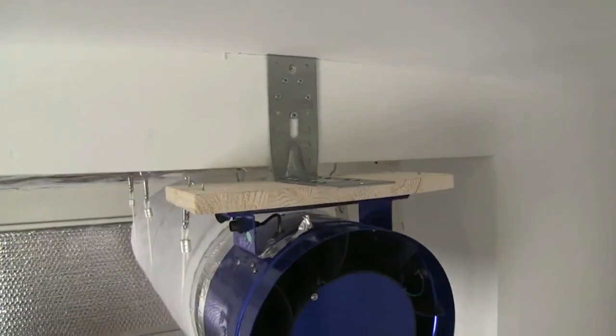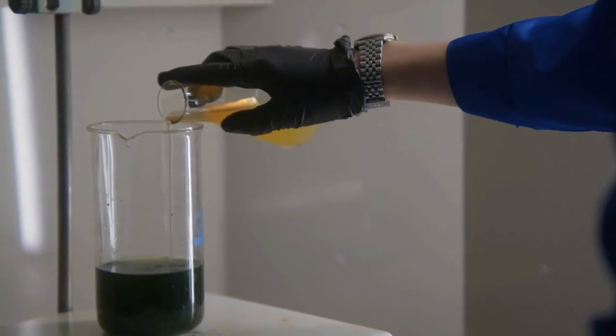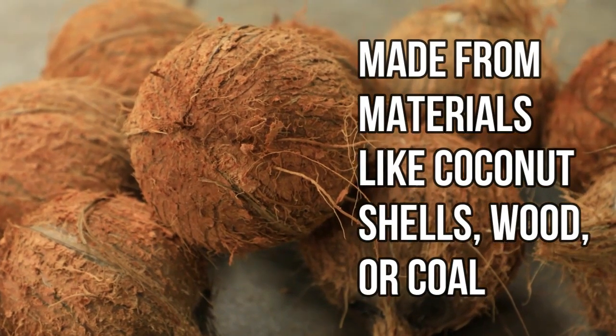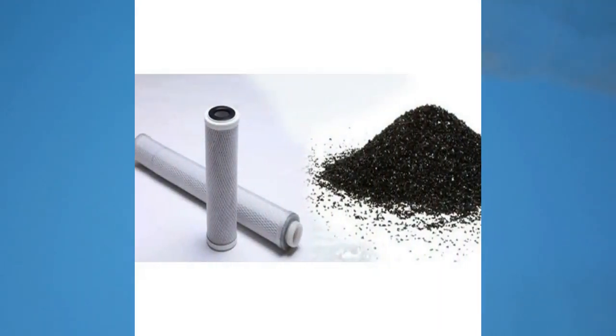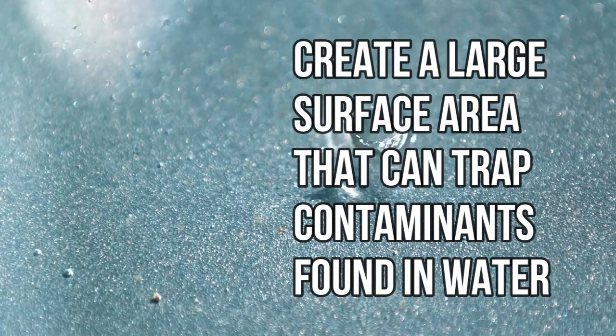Activated carbon filters are a simple yet effective solution for purifying water in homes. But what exactly are these filters and how do they work? Activated carbon, often made from materials like coconut shells, wood, or coal, is a special type of carbon that has been processed to have lots of tiny pores. These pores create a large surface area that can trap contaminants found in water.